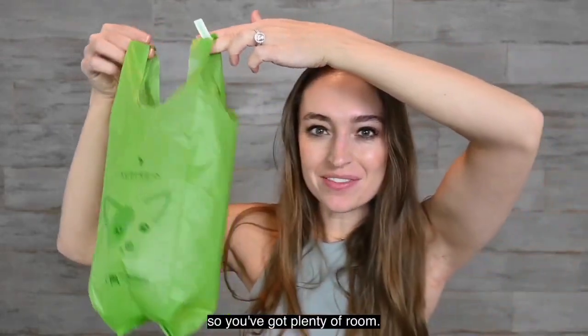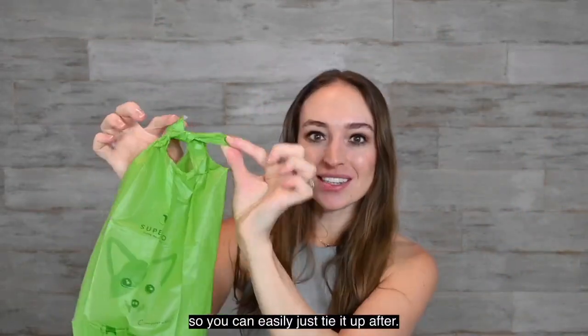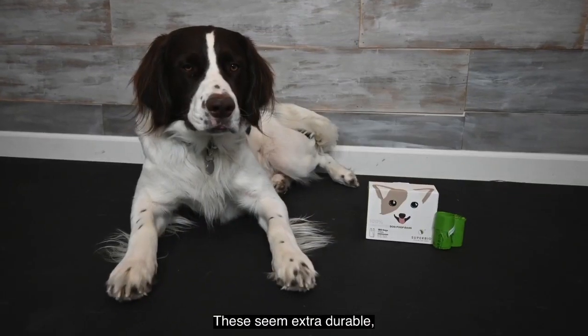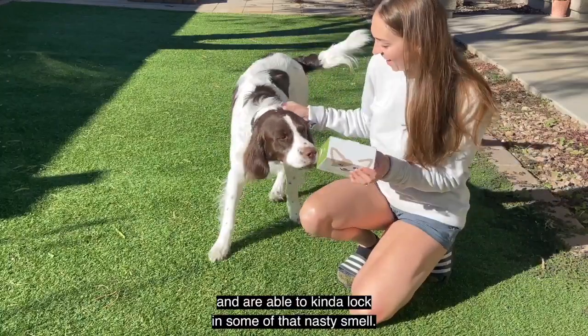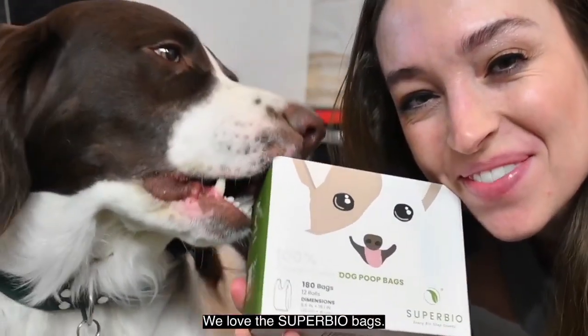They're like 8 by 16 inches, so you've got plenty of room, and I love the handles so you can easily just tie it up after. These seem extra durable and are able to kind of lock in some of that nasty smell. We love the Super Bio bags.